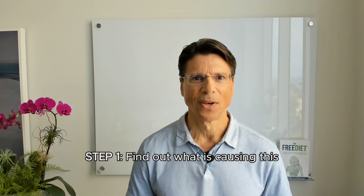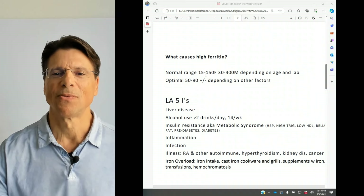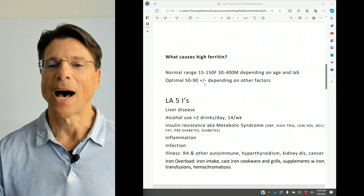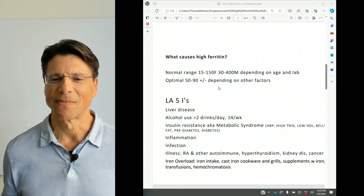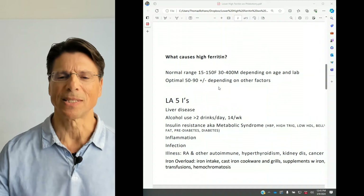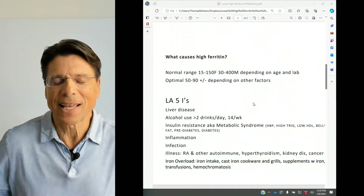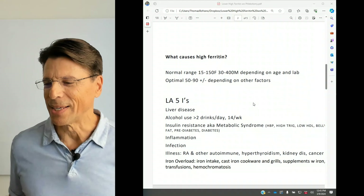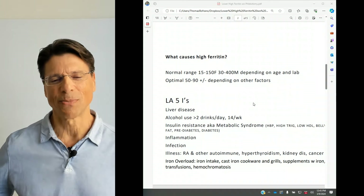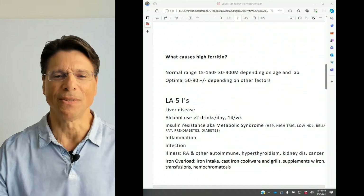The first thing is to find out what is causing it — you need to get proper testing. Normal ranges of ferritin depending on age: for women 15 to 150, men 30 to 400. Optimal ranges are about 50 to 90 depending on other factors. I came up with an acronym for the causes of high ferritin, because most people think high ferritin means iron overload — they go donate blood, stop eating beef, avoid vitamin C. That's only an issue in a small percentage of cases. There are many other potential causes, so I came up with the acronym called LA 5 I's.